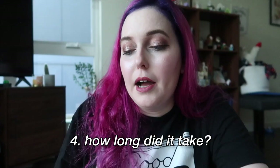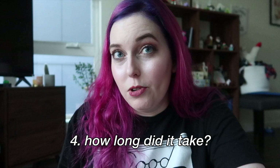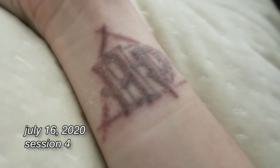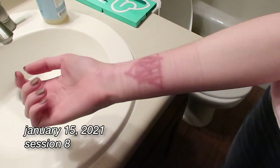Everybody always asks how long it took. This does take a really long time — most tattoos my doctor told me take about six to ten sessions, but it really depends on the location, what the tattoo is, and what kind of ink you have. Mine took 10 sessions. I had my first session in January of 2020 and went about every four to eight weeks after that. My timeline was a little messed up because of COVID and because we moved in the middle of getting it done. All in all, mine took about a year and a half to get fully removed.